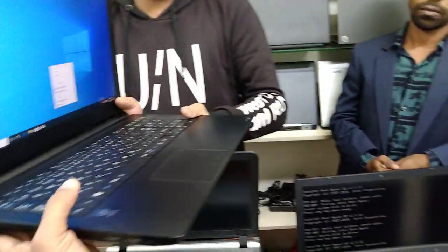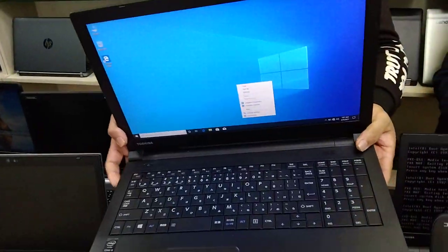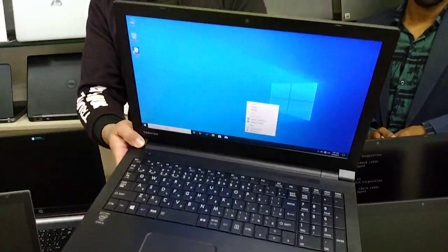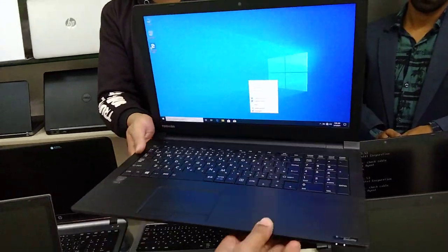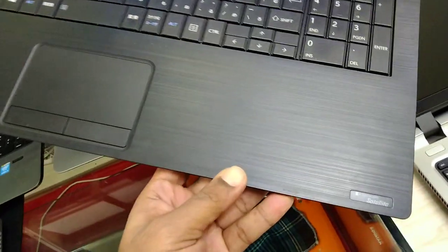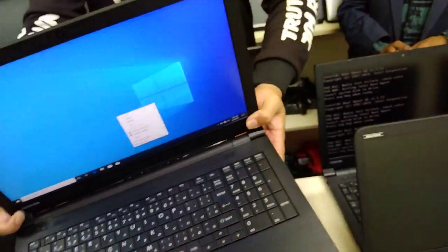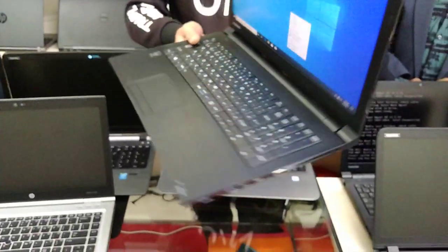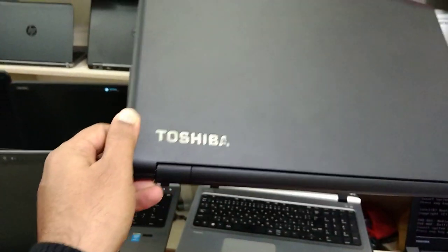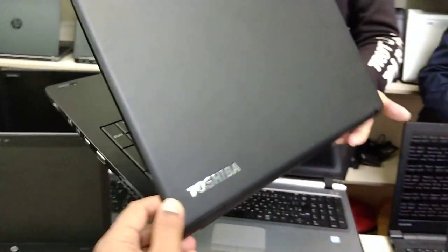It has a DVD writer, it's very beautiful. This is a TPA laptop with a big display, Core i5 5th generation, brand new like-new condition. It is a very beautiful laptop with a battery backup of 3 hours.